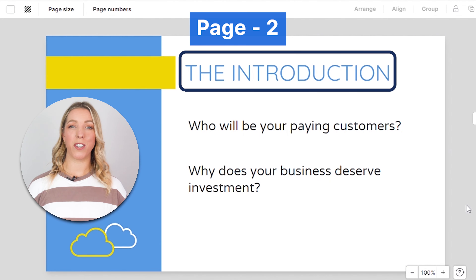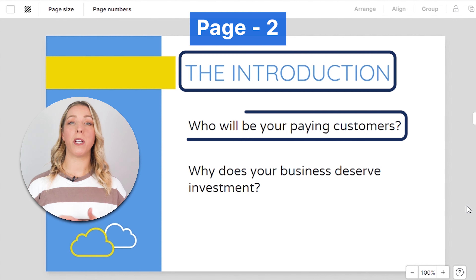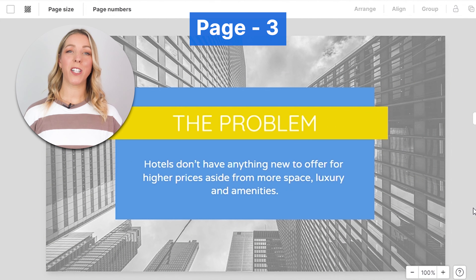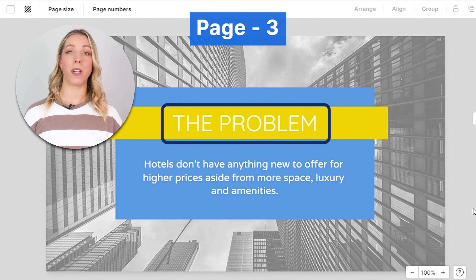Now comes the introduction page where you basically answer two important questions: who will be your paying customers, and why your business deserves investment. In this slide, clearly articulate the problem or pain point your product or service addresses. Make sure to justify the slide by presenting a real-world solution that investors care about.